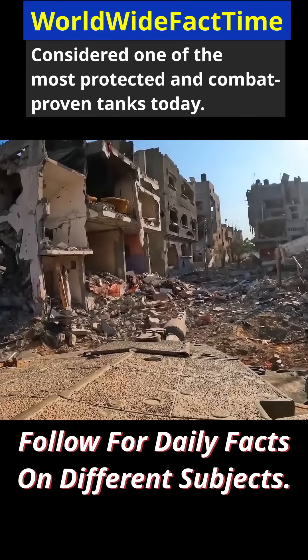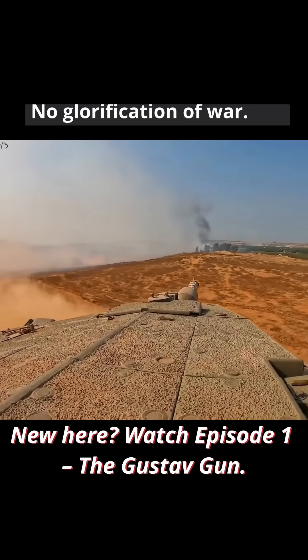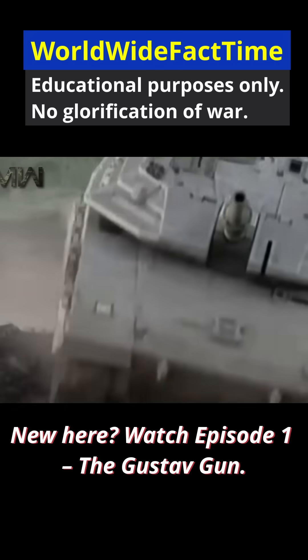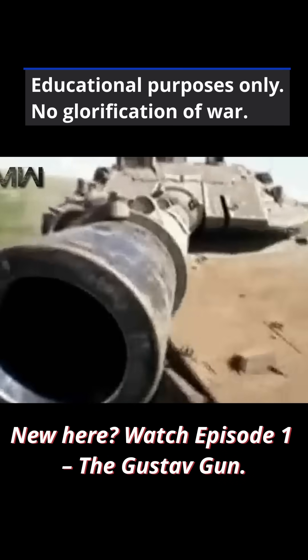A rear compartment provides space for infantry transport or medical evacuation, giving the vehicle added flexibility during urban or desert operations. The Merkava Mark IV remains one of the most protected and combat-proven tanks in service today.